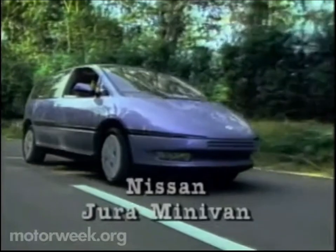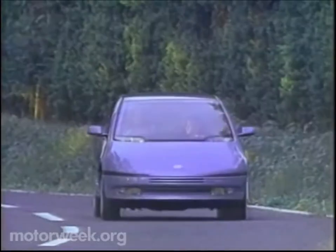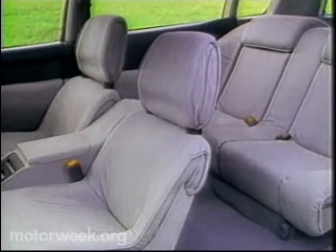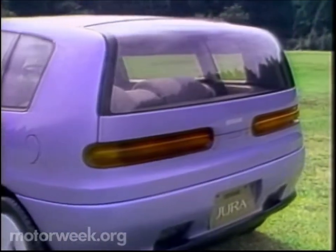Here's the more practical of Nissan's new show cars — the Jura minivan. The Jura also has, you guessed it, four-wheel drive and four-wheel steering. More interesting is a rail-less electric sliding side door and a curved glass tailgate.